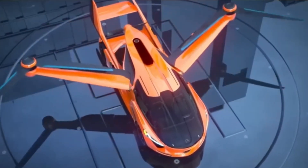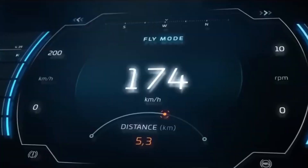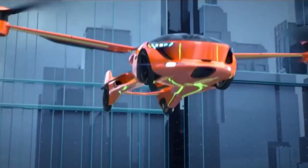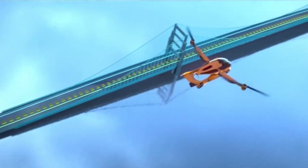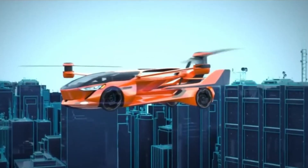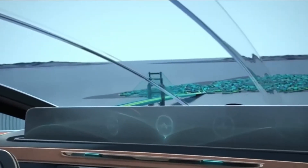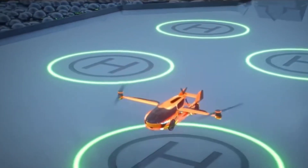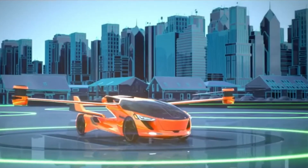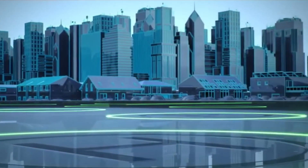It uses electric rotors on its wingtips to take off vertically, and once airborne, its wings fold back so it can drive legally on city streets. Designed to seat four passengers comfortably, it combines an electric system for lift with a lightweight engine for forward flight, delivering both efficiency and versatility. With a range of up to 700 kilometers — about 435 miles — it's built for both short urban hops and longer journeys, making true door-to-door air travel a real possibility.